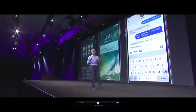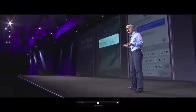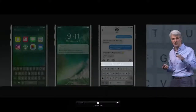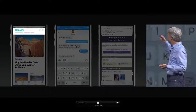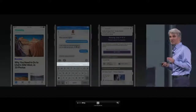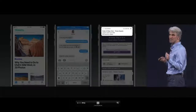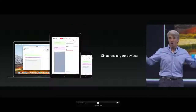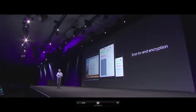Siri can help predict what apps we want to use next, give us a time-to-leave notification based on our calendar, and help us respond to messages. In iOS 11, Siri uses on-device learning to understand topics of interest, suggest news topics, help us respond with our location, and even make calendar appointments based on things we've booked in Safari. What Siri learns on-device is synced across all your devices, kept completely private and readable only by you.